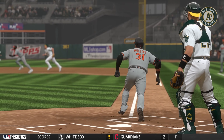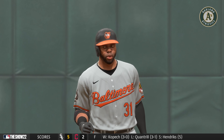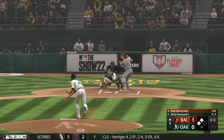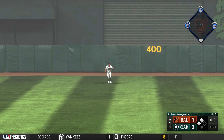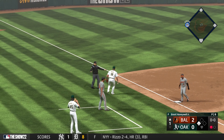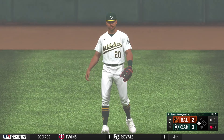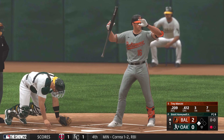Ryan Mountcastle, another guy capable of hitting tape-measure home runs. Out to center — he scores on the sac fly. It's 2-0. It was hit so hard that getting back to the bag to tag takes time, but a really good job of getting that run in from third.